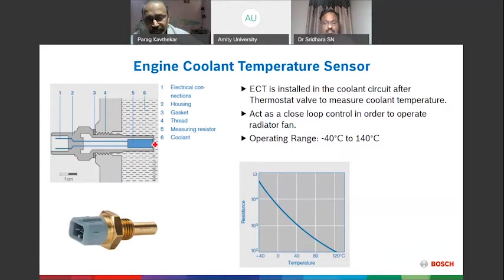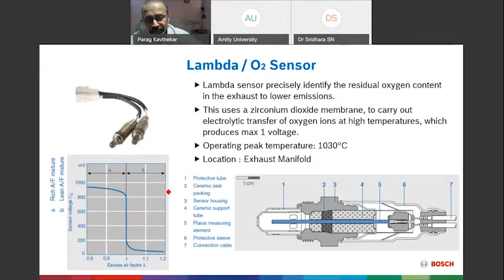The Coolant Temperature Sensor is submerged in the coolant and continuously informs the control unit of coolant temperature. When temperature is low, the ECM enriches fuel; when temperature is high, the ECM reduces fuel. For example, at 30°C the ECM enriches for starting; as temperature rises toward 95°C, the ECM progressively reduces fuel. It also controls the radiator fan — switching it on at around 94°C and off at around 84°C — preventing unnecessary battery drain.